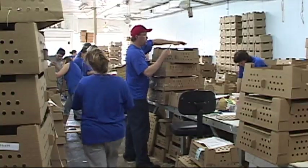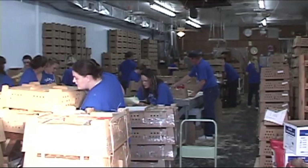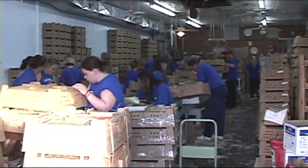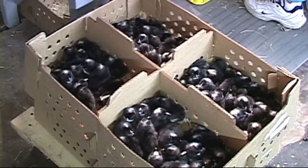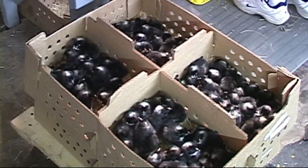We have about 30 people that put up and assemble the orders. Depending on the time of year — whether it's cool or warm — that will make a difference in how we pack the birds.